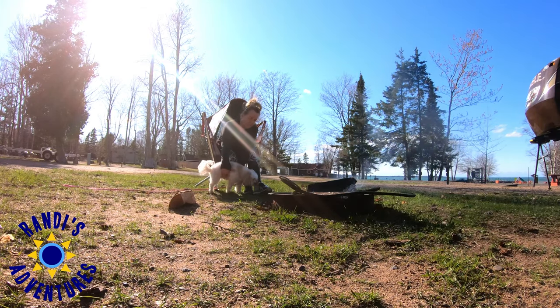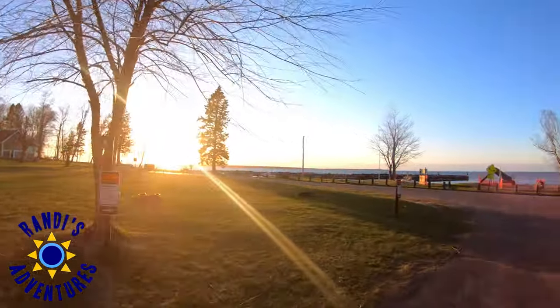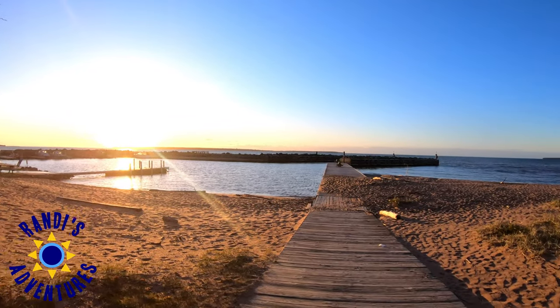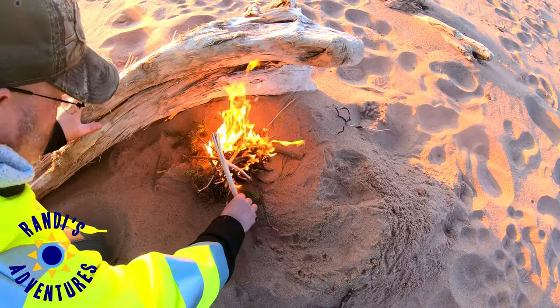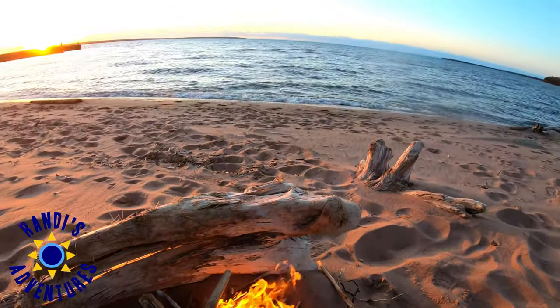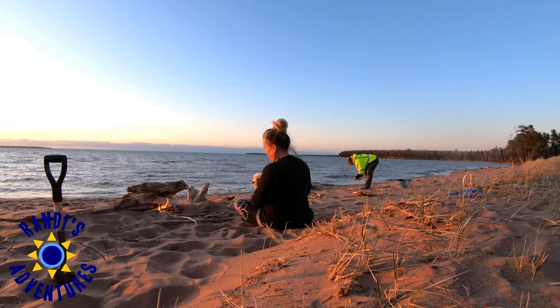Later that evening, I was relaxing at our campsite, and I noticed the sun setting, so we walked over to the shoreline to take in the gorgeous sunset views. The Little Sand Bay Campground turned out to be a gem for RV camping at the Apostle Islands National Lakeshore mainland on Lake Superior.